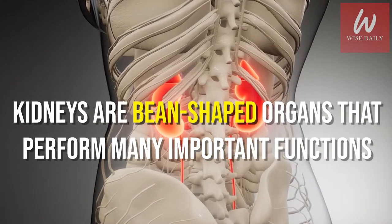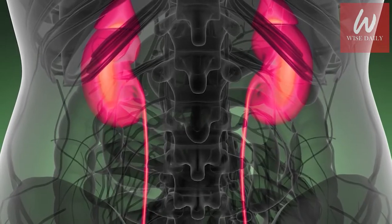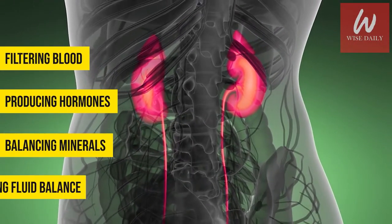Your kidneys are bean-shaped organs that perform many important functions. They're in charge of filtering blood, producing hormones, balancing minerals, and maintaining fluid balance.